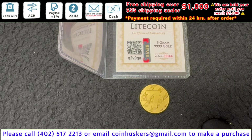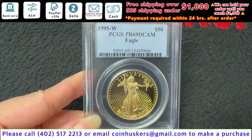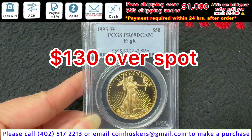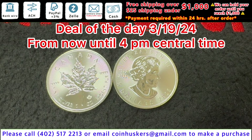Have one five gram Libertad gold coin available, be $20 over spot. Have one 1995 Proof Gold Eagle available, be $130 over spot. Have one half ounce Gold Britannia available, be 4% over spot.